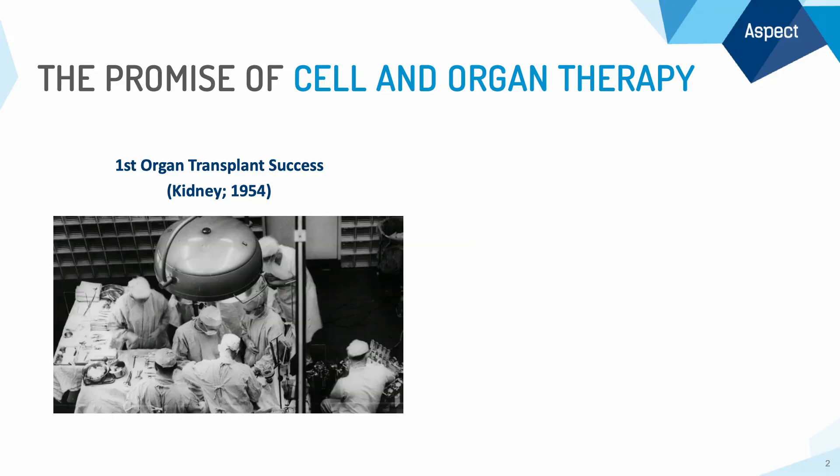Before I get into 3D printing living human tissue, I want to start off with a key reminder of the strong promise of cell and organ therapy. This picture is of the very first successful donor organ transplant, conducted in the 1950s by Dr. Joseph Murray and his team.